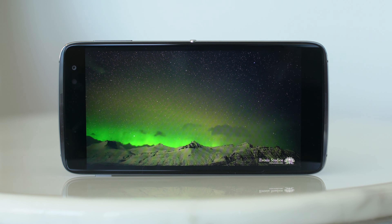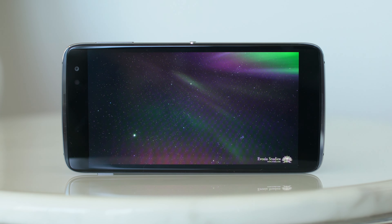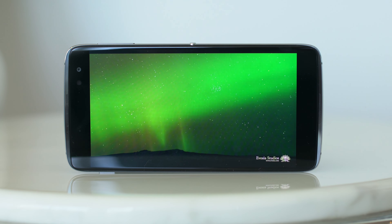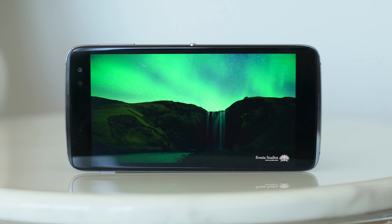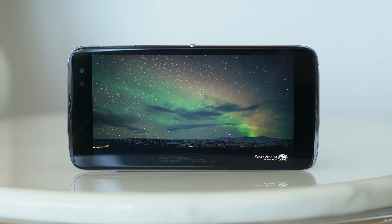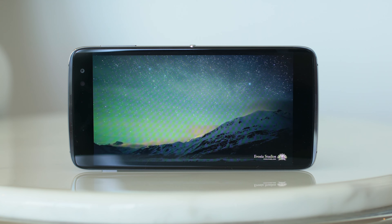It is definitely up there in terms of one of the best smartphone screens and also comes in at a great value, especially when you compare it to other flagship smartphones of the same spec caliber. Just for reference, the Alcatel Idol 4 has a 1920x1080 resolution display, so the flagship Idol 4S we've got here is the one that has the bump up to the 2560x1440 resolution.